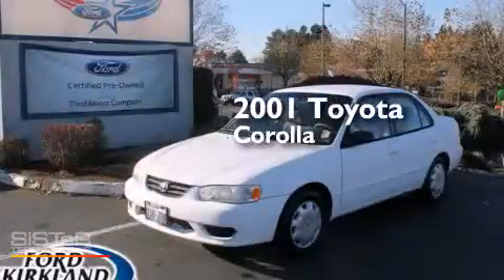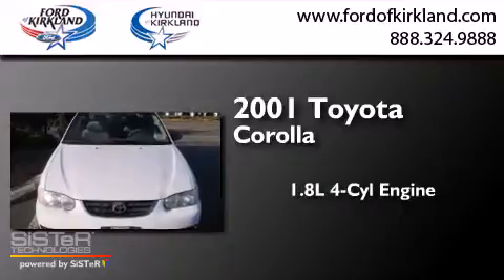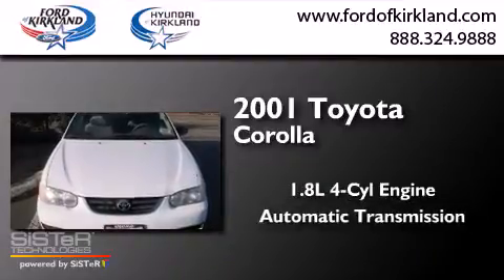This is a 2001 Toyota Corolla. It has a 1.8-liter four-cylinder engine and an automatic transmission.